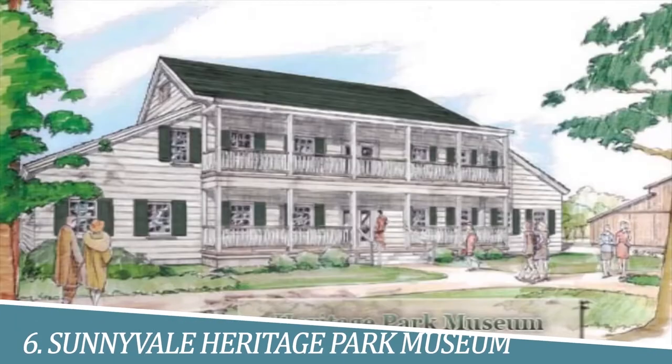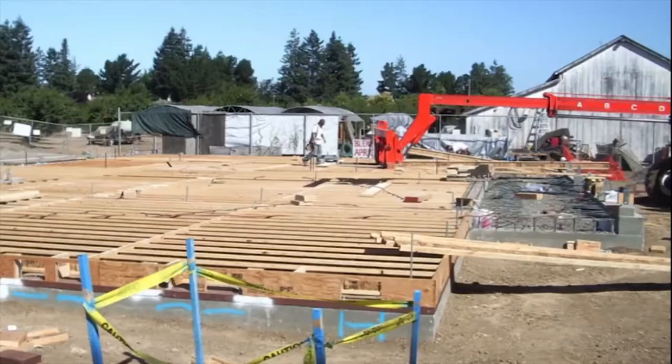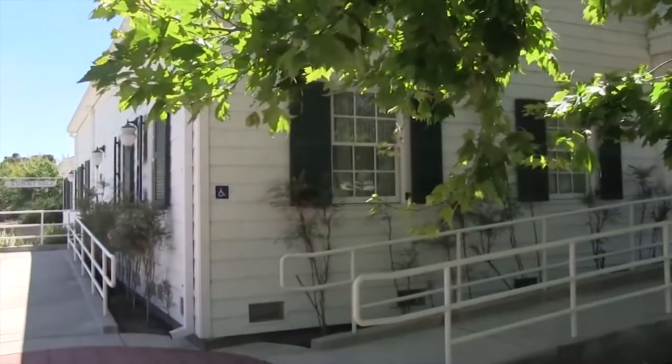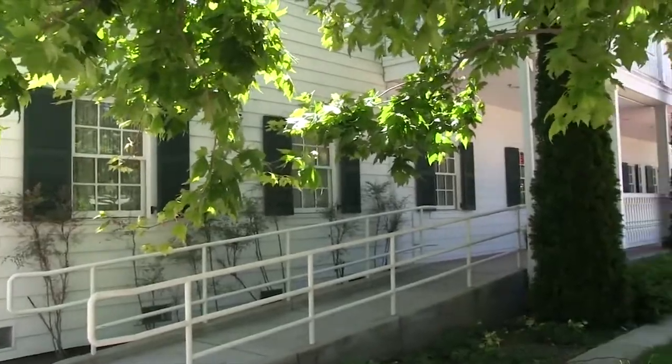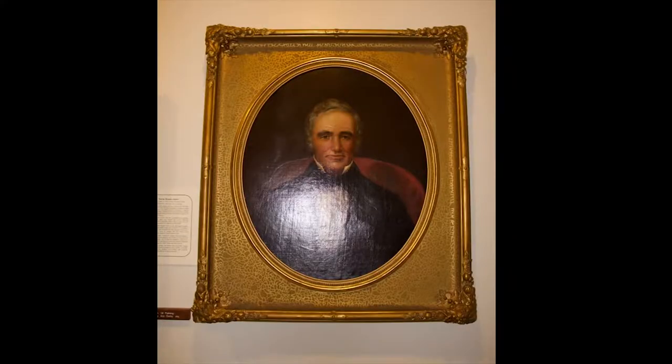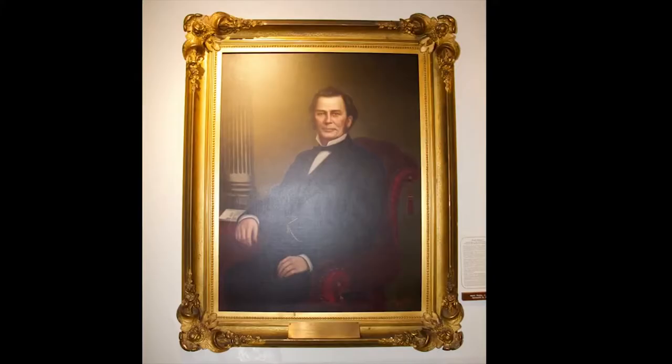Number 6: Experience the Sunnyvale Heritage Park Museum. The Sunnyvale Heritage Park Museum is a captivating destination for history buffs and culture aficionados. Located within a beautiful park setting, the museum showcases the rich heritage of Sunnyvale through exhibits, artifacts, and photographs. It offers a glimpse into the city's past, highlighting its development, notable events, and the diverse communities that have shaped it.